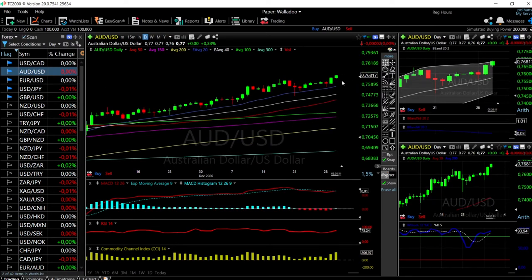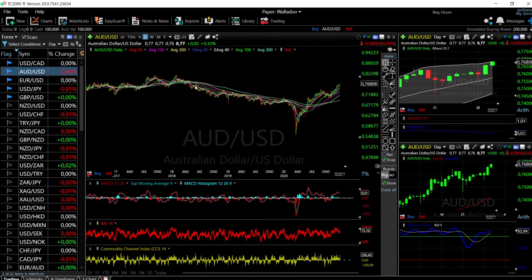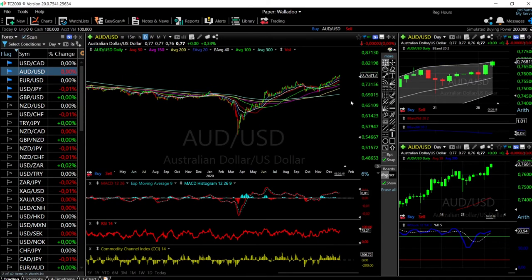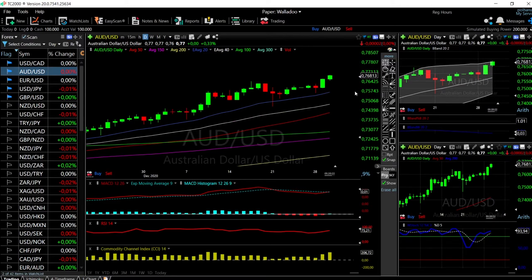AUD/USD is very similar — we haven't been this high since all the way back in 2018, very similar to GBP/USD and EUR/USD. We are fairly overstretched and significantly overbought at this point. Other indicators are very bullish — MACD, CCI, and Stochastic are all very bullish — but we are hitting the top of this bullish channel and could basically be shorted towards the 20 exponential.